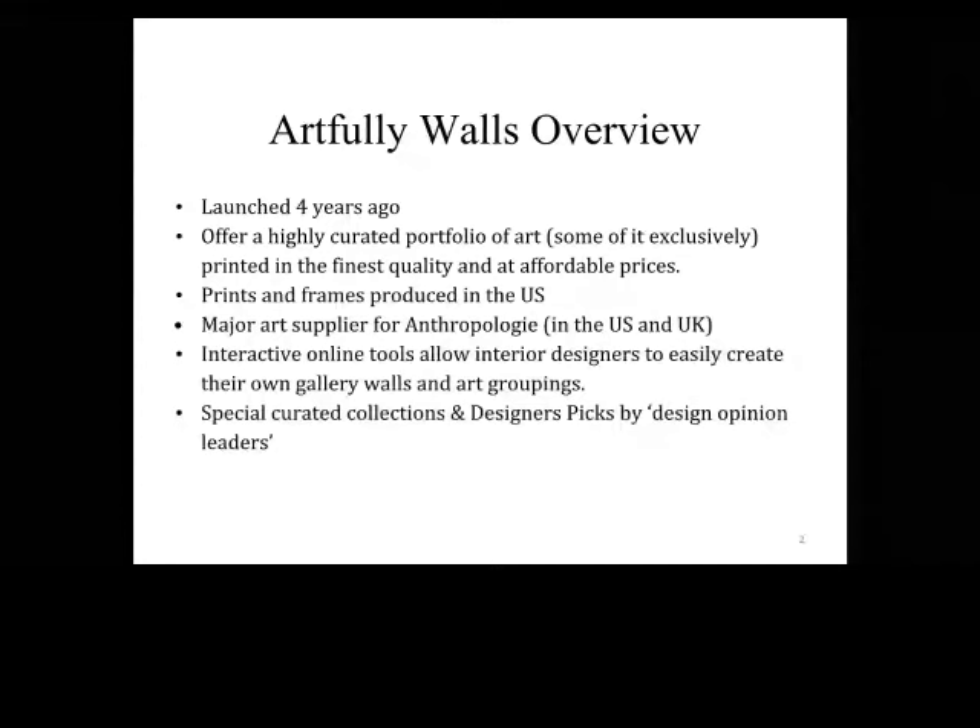So why am I talking to you today? For many people, art can be the most personal part of the home. For interior designers, that makes choosing art for clients really tough sometimes. You have to figure out your client's taste, how much art they need, how much they can actually afford, and which pieces are going to work well in the home. On top of that, a lot of art out there can be super intimidating and overly expensive.